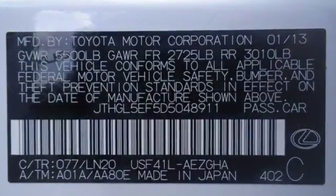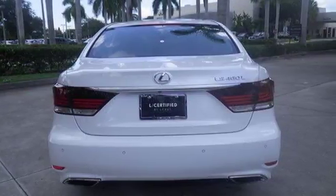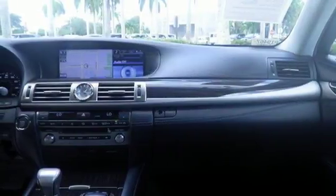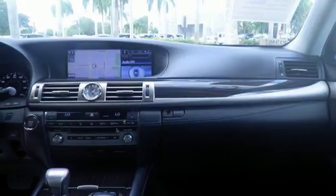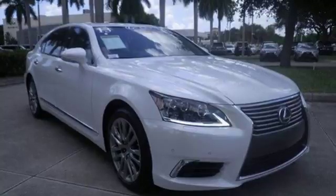The heated leather seats are gloriously comfortable, while you enjoy the high-tech gadgetry at your disposal, including Bluetooth wireless, a navigation system, and intuitive park assist. The cabin is serenely quiet, allowing you to enjoy the premium sound system with satellite radio, a CD player, and USB port.